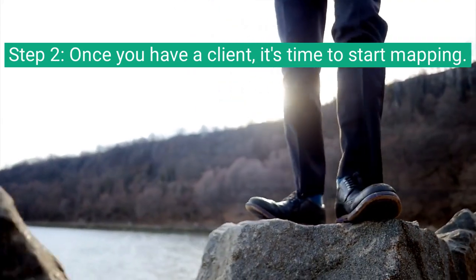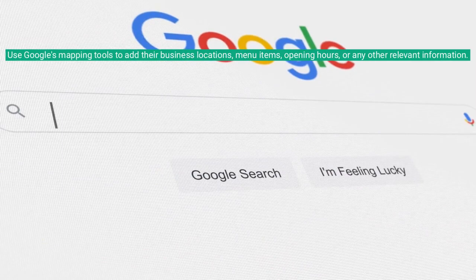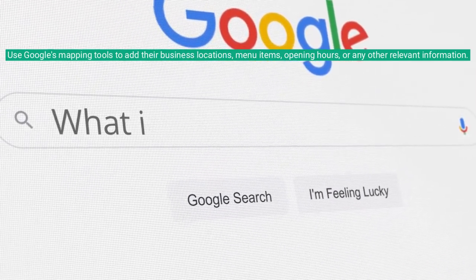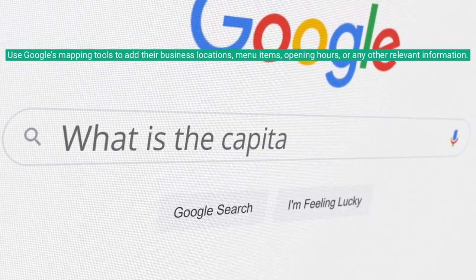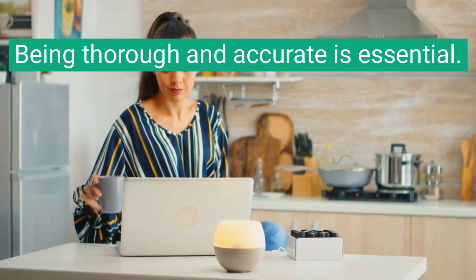Step 2. Once you have a client, it's time to start mapping. Use Google's mapping tools to add their business locations, menu items, opening hours, or any other relevant information. Being thorough and accurate is essential.